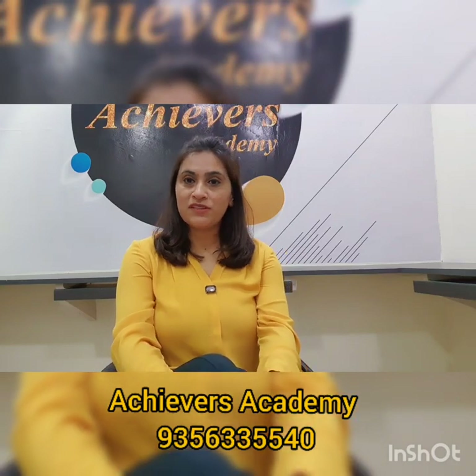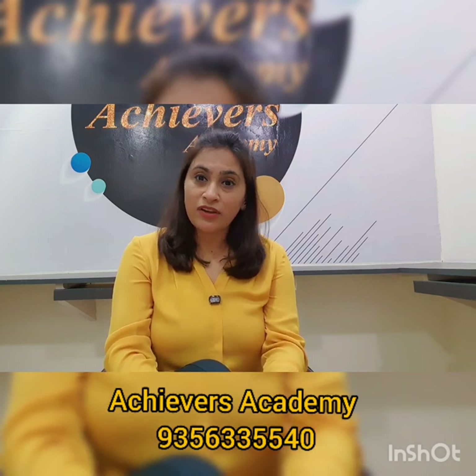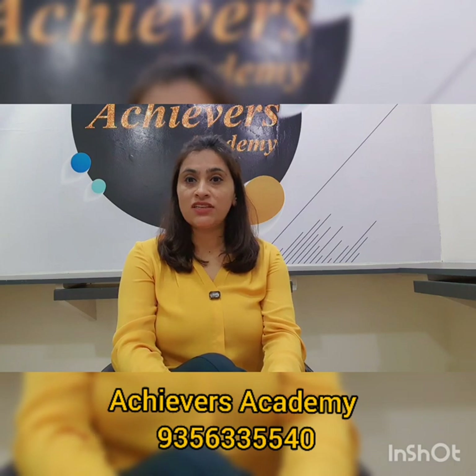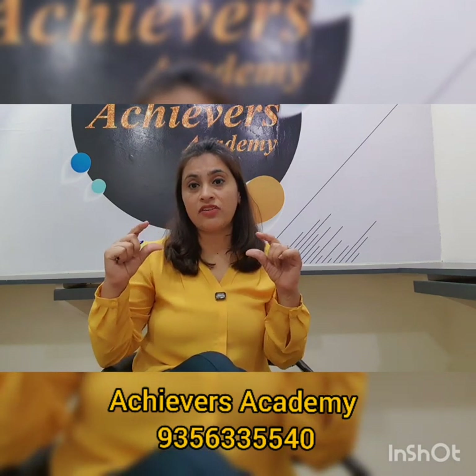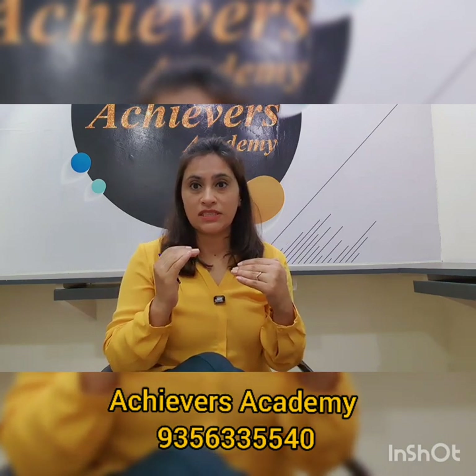Hello everyone, my name is Neera Rahul Gupta from Achilles Academy. We are here to talk about IELTS — the International English Language Testing System — which tests our English language. Now let's begin with the testing.